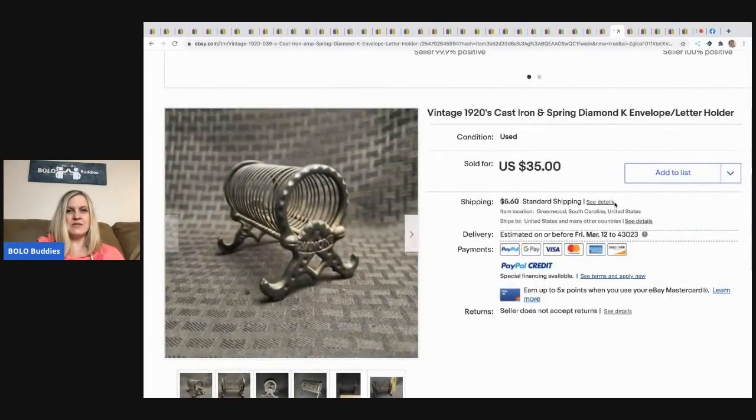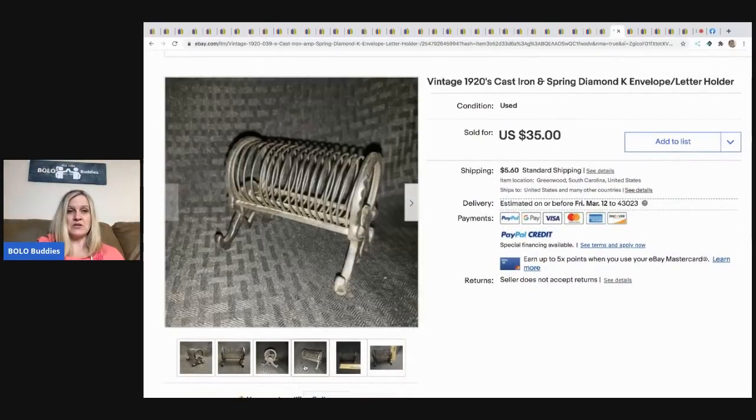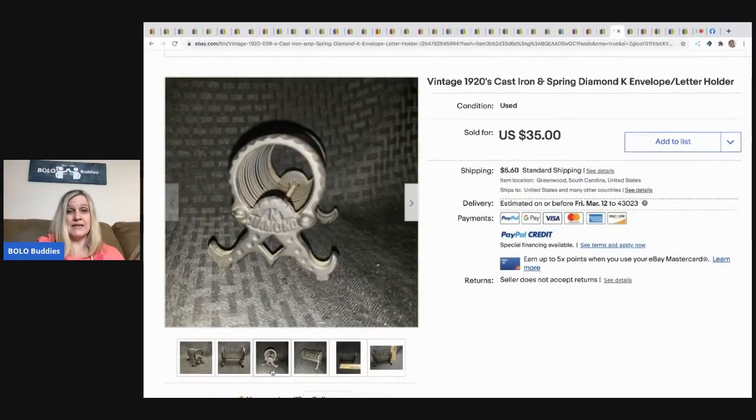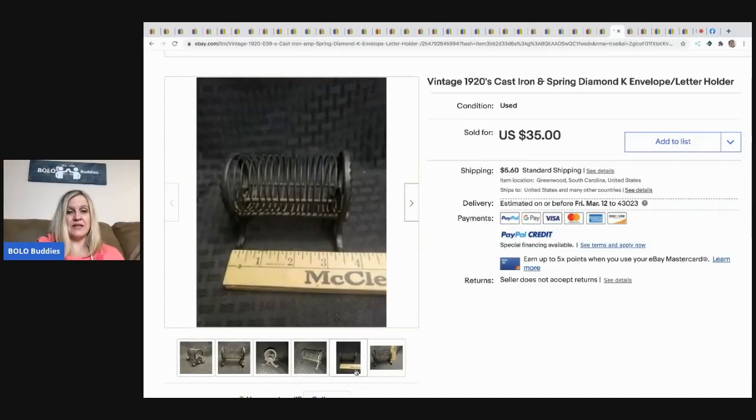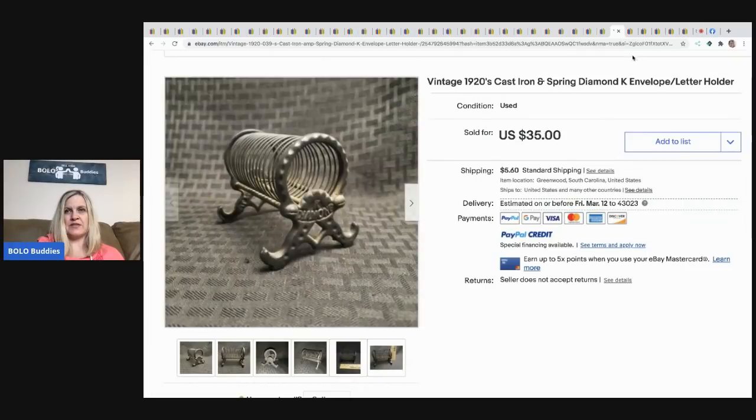Next is a vintage 1920s cast iron and spring diamond envelope letter holder. He got it at an estate sale for three dollars and sold it for $35 plus shipping. A neat item — never seen anything like it.